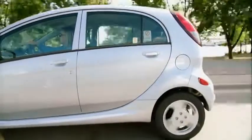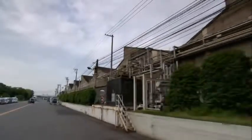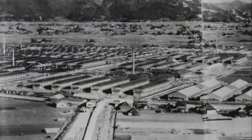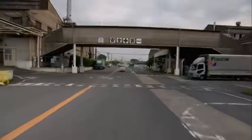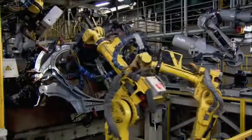Innovations like these make the iMiEV possible. It's all assembled in Mizushima — a very deceptive-looking factory from the outside. Originally founded in 1943, the facility once manufactured more than 200 fighter planes. In fact, the road through the facility used to be a runway, but inside it's all about the latest technology.